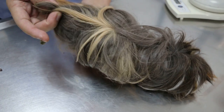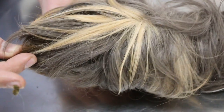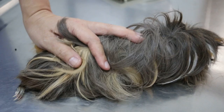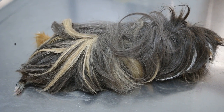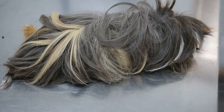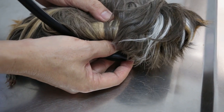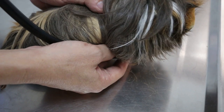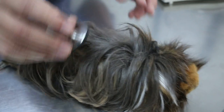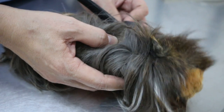Now I check the abdomen and palpate the bladder. The bladder is swollen and there's some pain — the guinea pig is crying. Then I check the heart and lungs. This guinea pig can't walk now and has been shivering. The heart is okay but it's beating fast, and there is pain in the chest. You can hear the guinea pig crying.